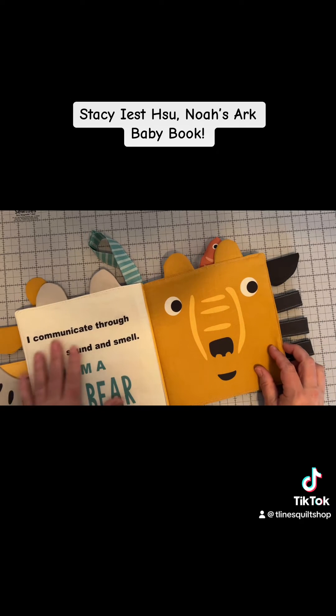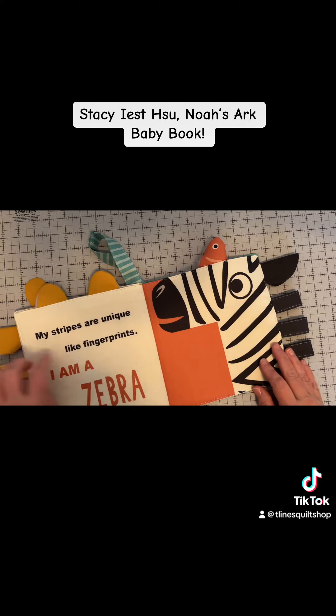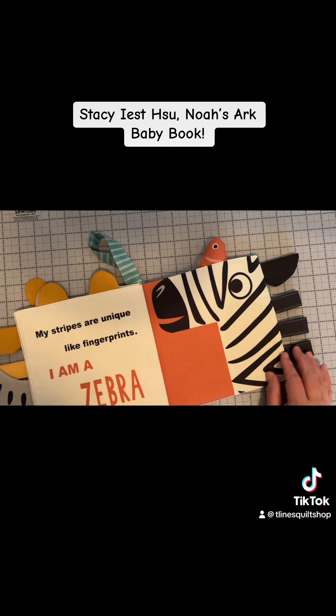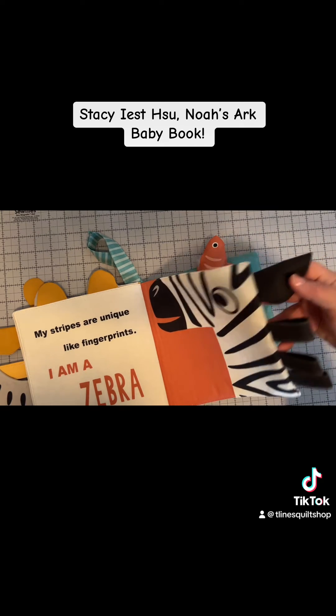I communicate through sound and smell. I am a bear. Cute little ears. My stripes are unique like fingerprints. I am a zebra. Love this mane and the ear that opens up. This is so cute.